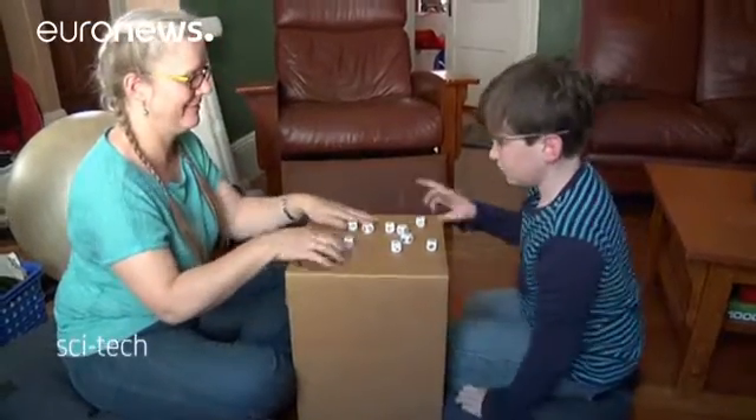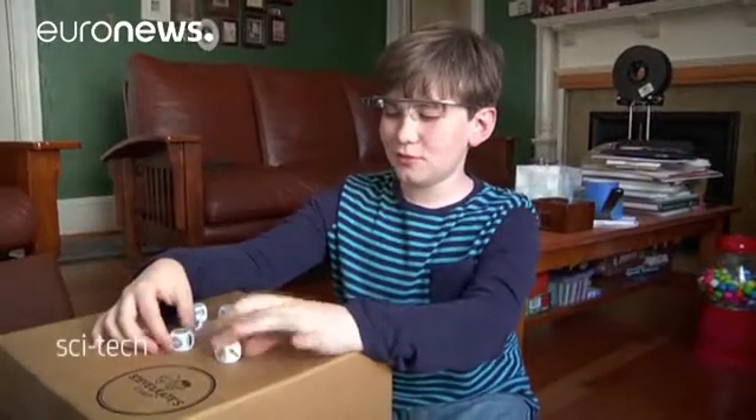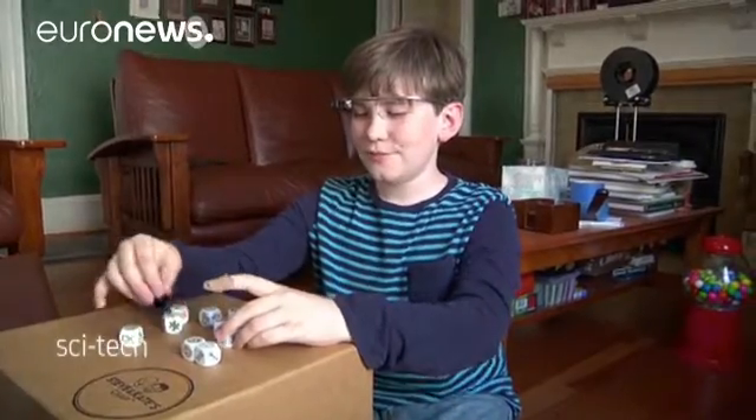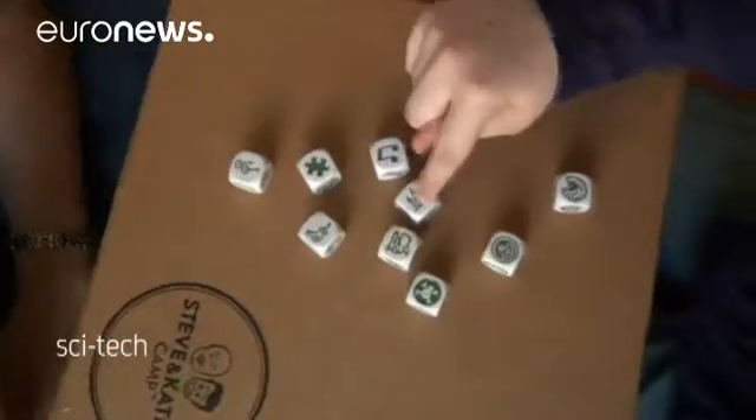Reading emotions is one of the biggest challenges for those with autism, like Julian Brown. He's wearing the Autism Glass for an hour a day while interacting with family members. The software runs on Google Glass, the computerized eyewear developed by Google.